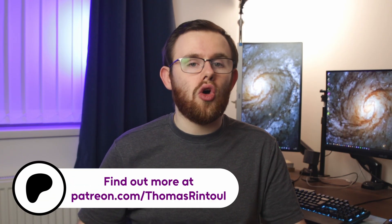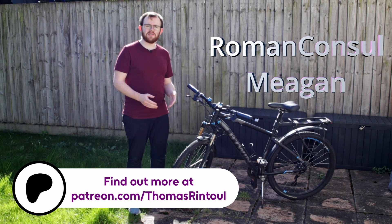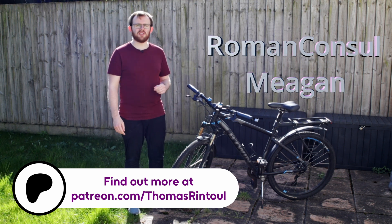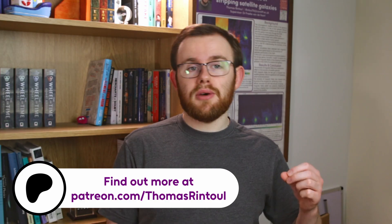But before we talk about what ram pressure can do to a galaxy, I just want to thank the people who make these videos possible — my patrons on Patreon. All patrons get early access to videos and an exclusive behind-the-scenes monthly vlog, with tiers starting at only £3 per month. If you like what I do and want to support an independent science communicator, then please go to patreon.com/ThomasRintoul to find out more.